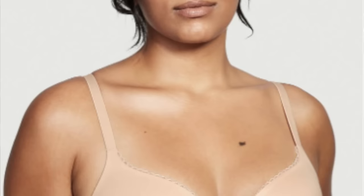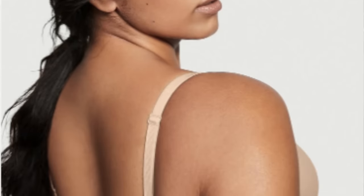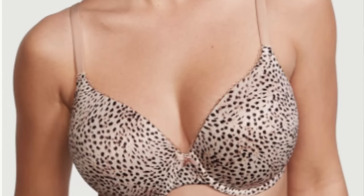Every lady needs an everyday bra — one that is comfortable and supports you where you need it. The first one I'm going to share is the lightly lined full coverage bra by Body from Victoria's Secret. This bra has underwire support, which is really important for me — I'm a 34 triple D, so I really need to be lifted and supported. It has a three-prong hook for larger sizes, is available in 20 colors and print options, and ranges in sizes from 30 to 44 with cup sizes from A to G.